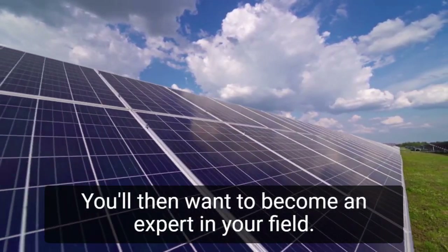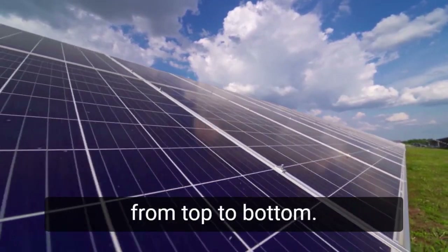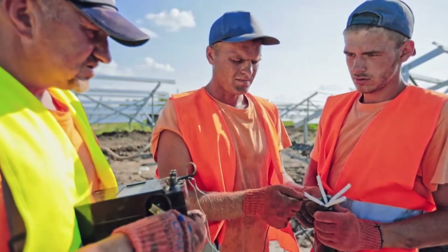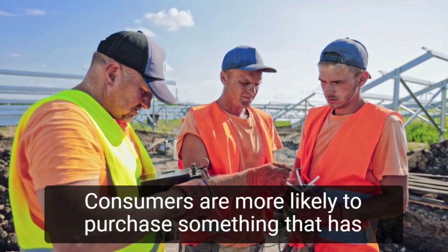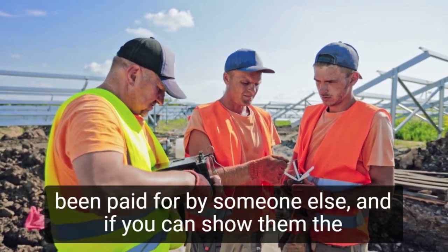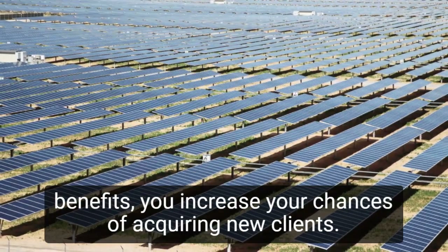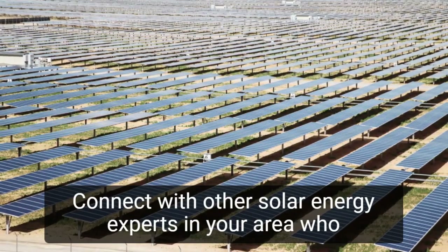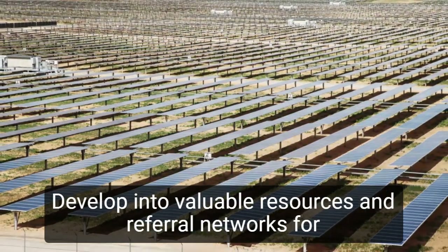You'll then want to become an expert in your field. Being an expert entails more than simply knowing your products from top to bottom. Understanding how government rebates and incentive programs work is critical to how solar power companies market and sell services. Consumers are more likely to purchase something that has been paid for by someone else, and if you can show them the benefits, you increase your chances of acquiring new clients. Connect with other solar energy experts in your area who aren't in your field, and develop into valuable resources and referral networks for one another.